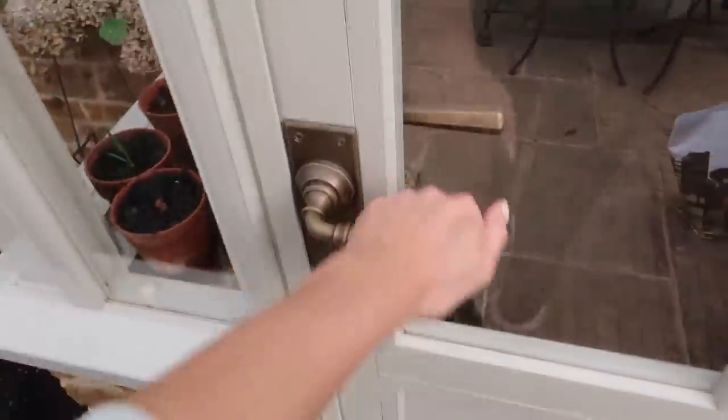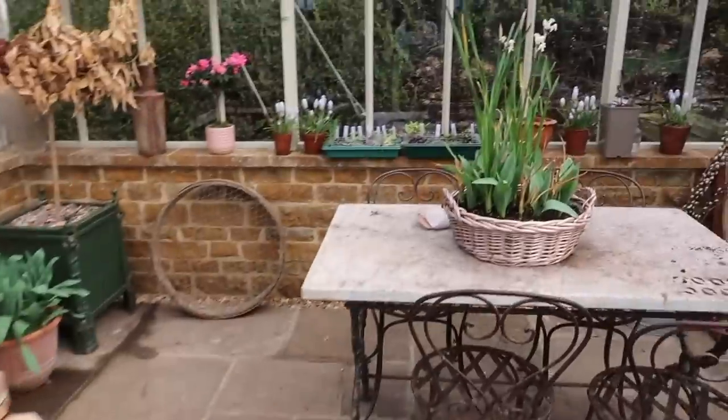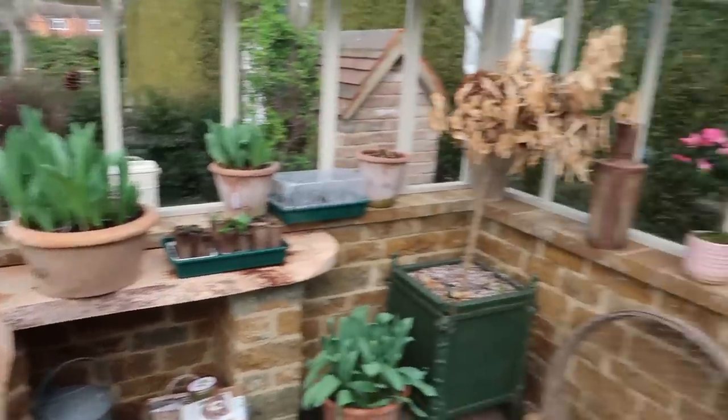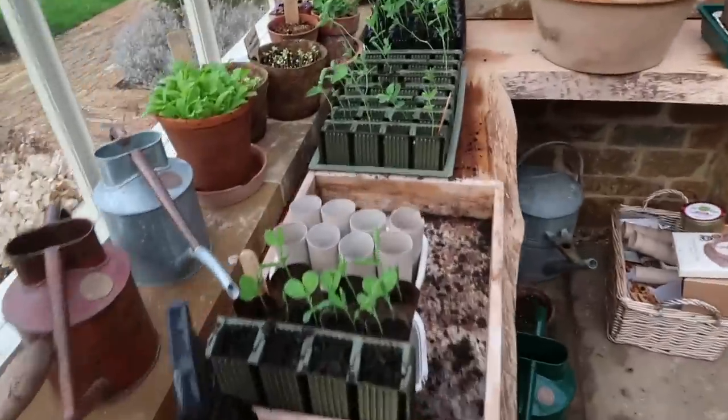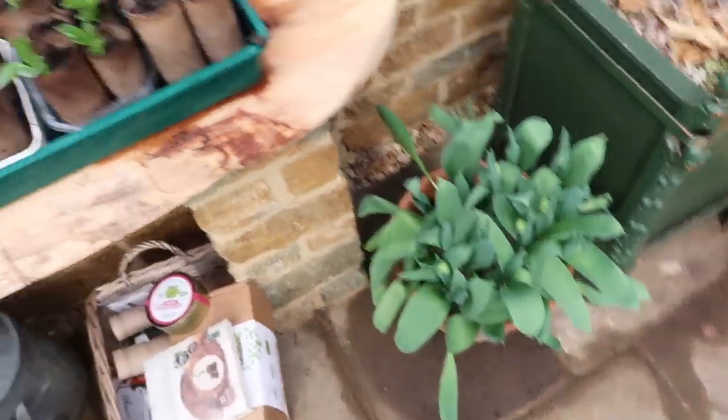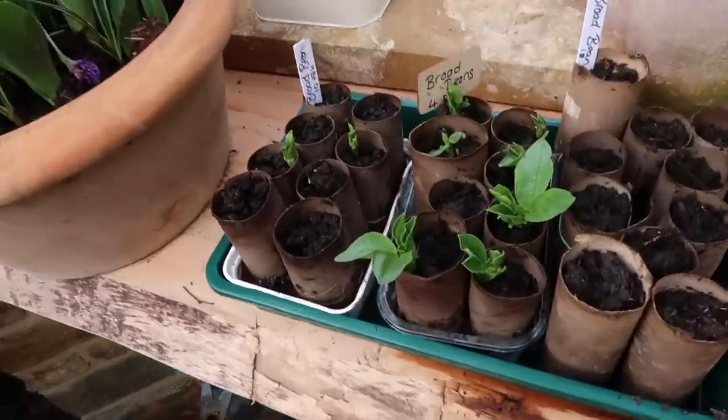So my first ingredient for the rhubarb and rose cake - unsurprisingly - is rhubarb. If you didn't catch the end of the last vlog, this is the current state of the greenhouse. Everything is growing very well - sweet peas, my little tulips are going to be sprouting soon so I'll put them somewhere more visible, and broad beans are coming.